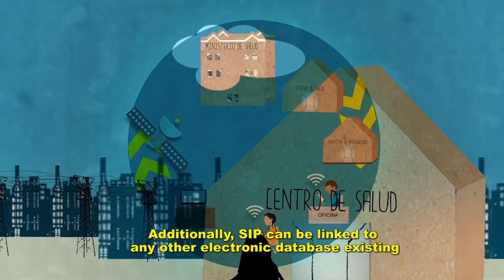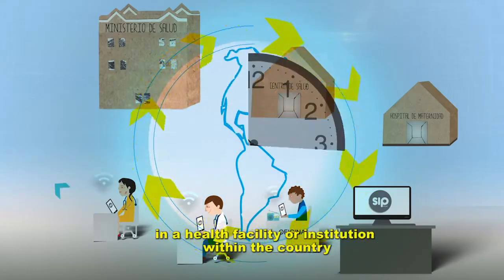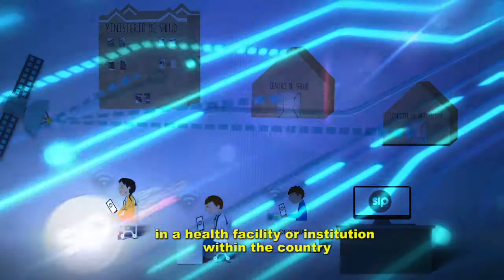Additionally, SIP can be linked to any other electronic database existing in a health facility or institution within the country.